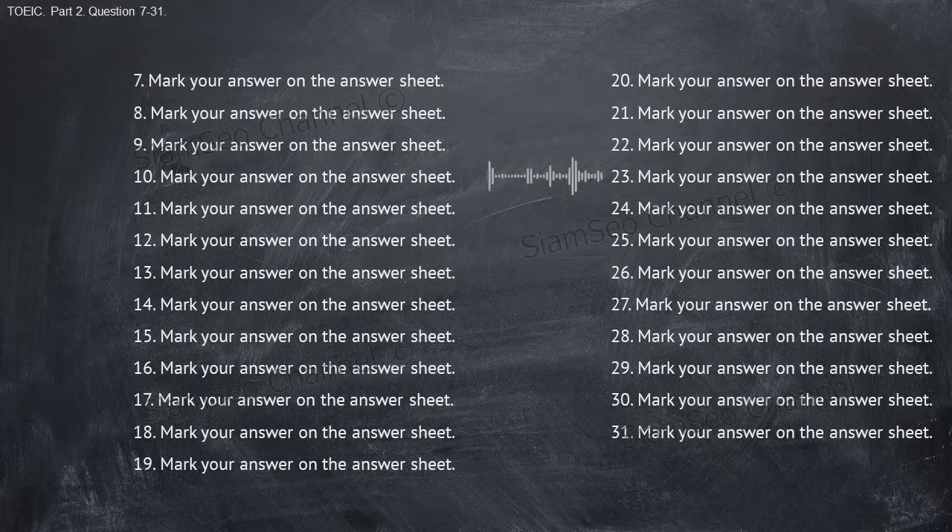Number twenty-three: should I order the supplies now or wait until next week? A, a total of 75 dollars. B, actually, I already sent the order. C, it's in the supply closet. Number twenty-four: how should I store these photographs? A, Mateo is responsible for that. B, from the company picnic. C, yes, the staff is very helpful.